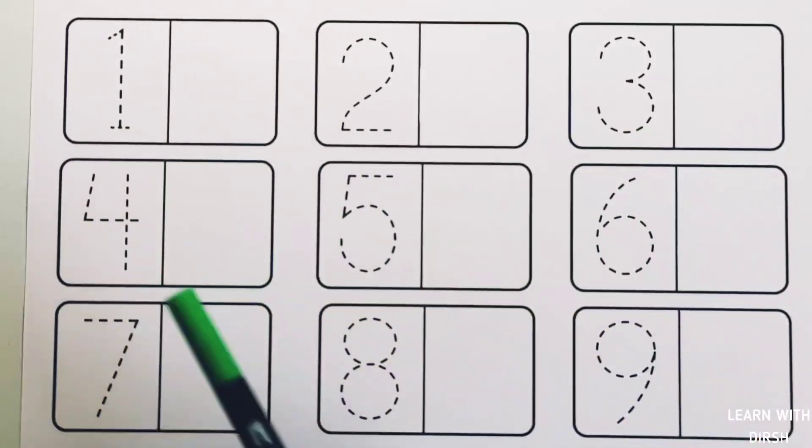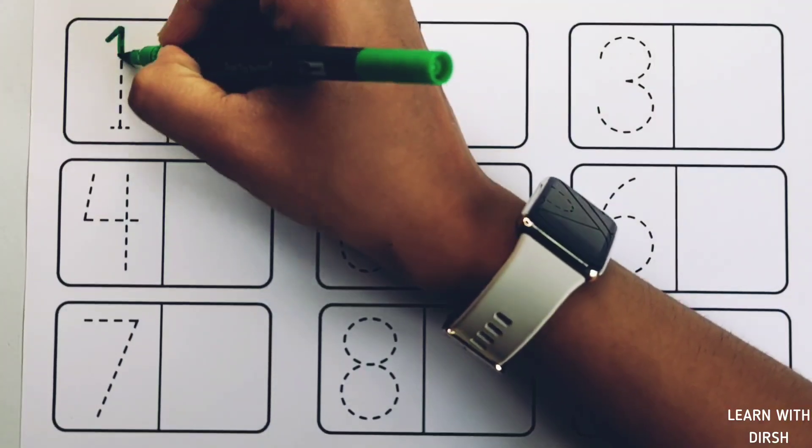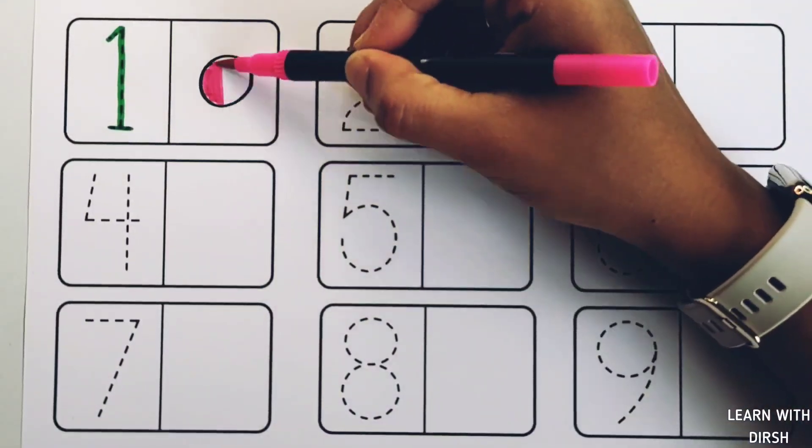Let's learn numbers! 1, 2, 3, 4, 5, 6, 7, 8, 9.